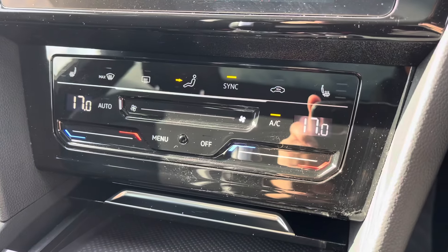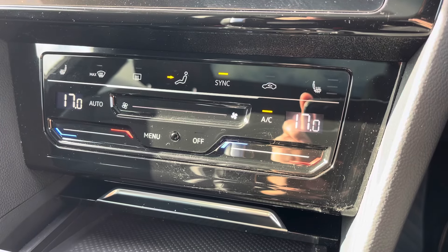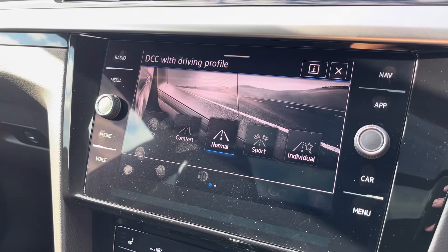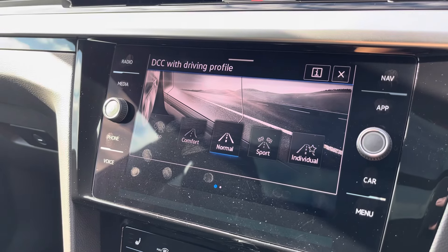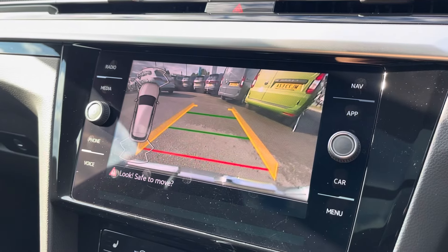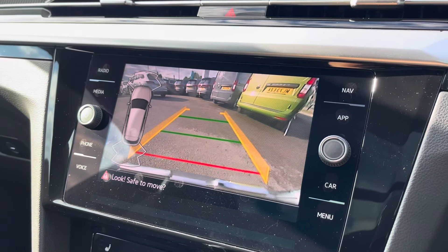Beneath the display, you'll find the car's climate control system with heated front seat functionality. Driving profile selection is available with a range of modes for you to choose from that utilise the dynamic chassis control. This Arteon also comes equipped with front and rear parking sensors and a rear view camera, allowing you to park up stress-free.